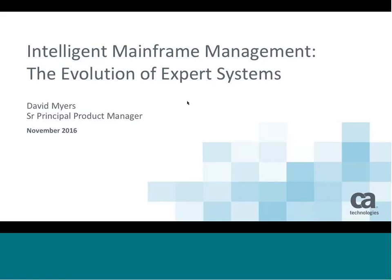My name is Dave Myers. I'm a Senior Principal Product Manager here on what we call the Intelligent Mainframe Team, and I'm just going to give you a quick overview or run-through of what we're actually working on back here in the lab.